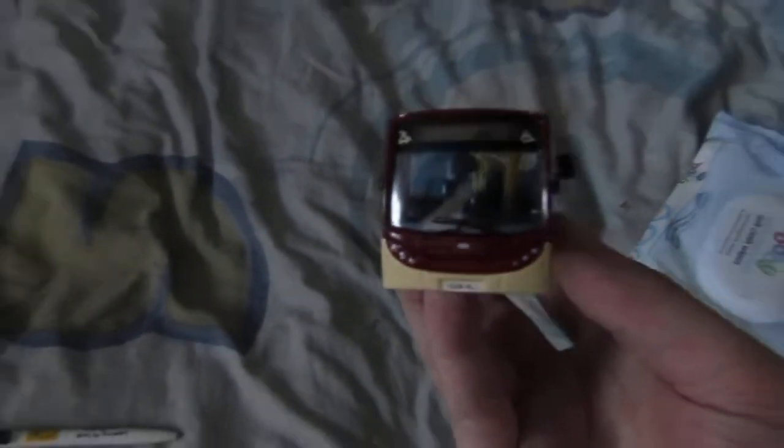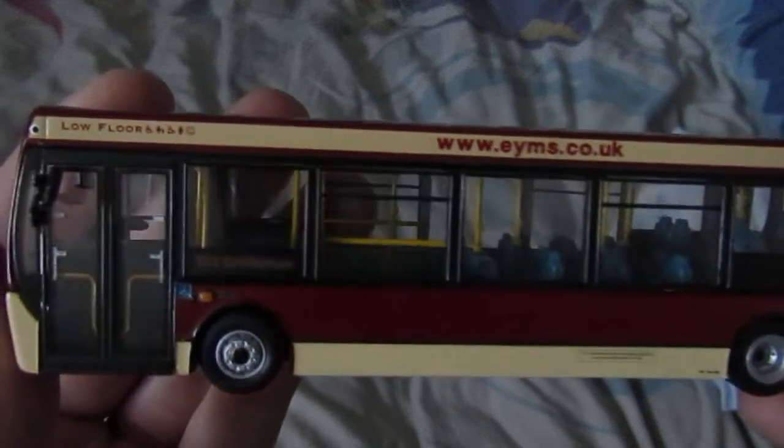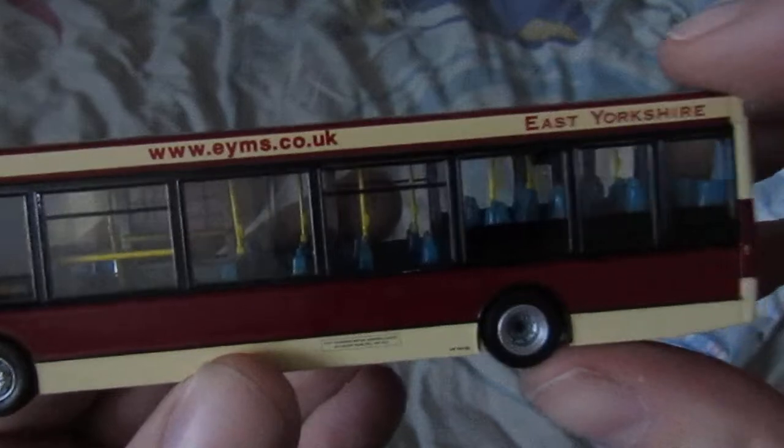Oh hello, welcome to another video! I'm back again with another bus. Everyone might think this is exactly the same as the Cambridge Stagecoach one — it's not. It is the same vehicle type, but it's in a different livery. This one is in the East Yorkshire livery, which is now owned by Go-Ahead.